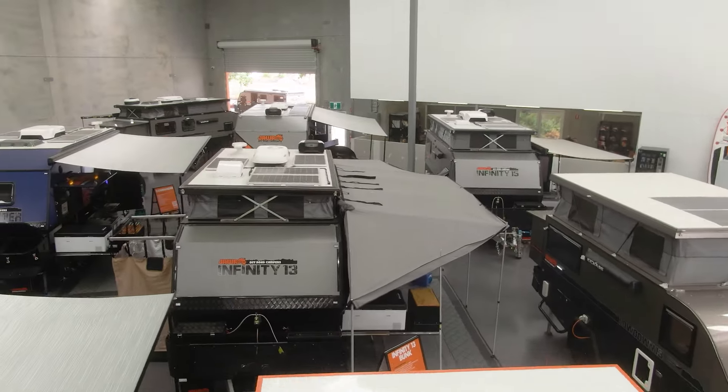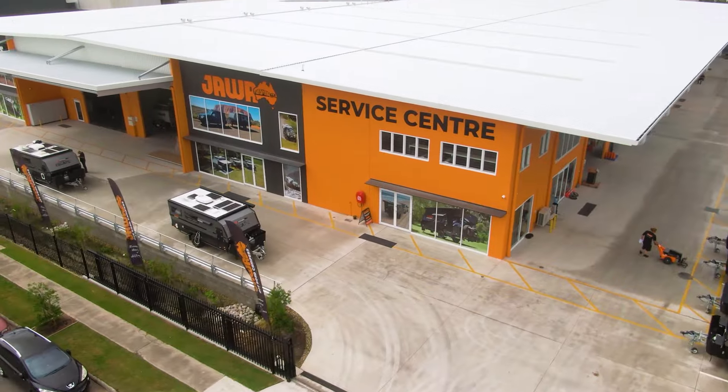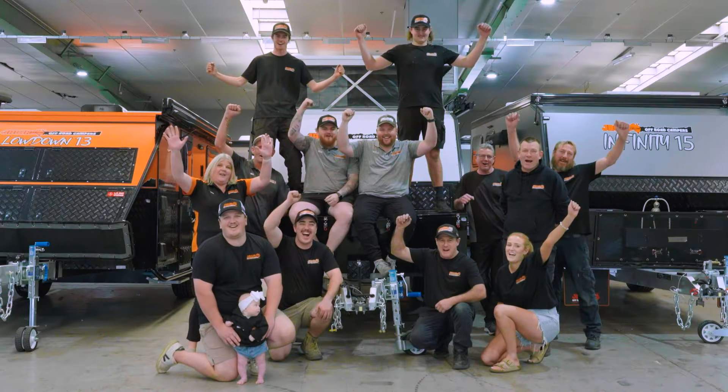But don't take my word for it — come visit us at one of our showrooms so you can see for yourself why there is a difference.